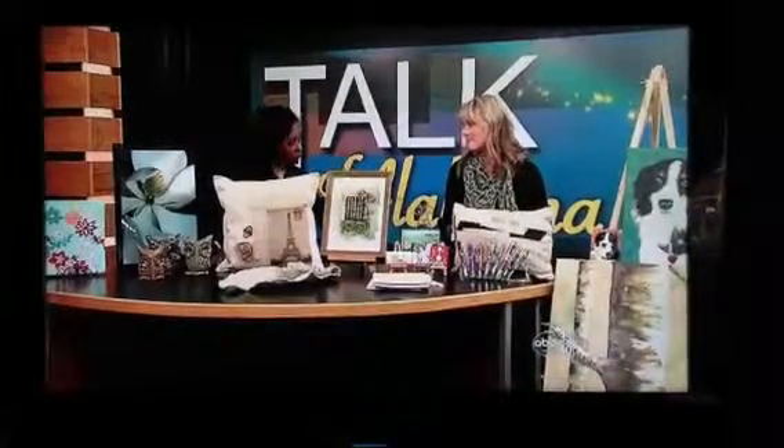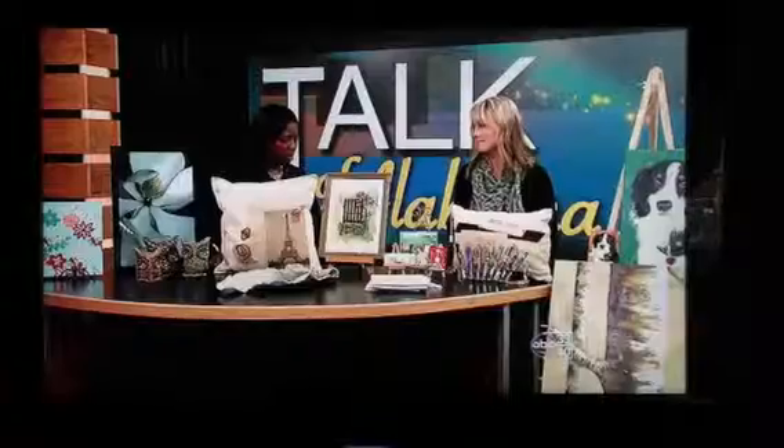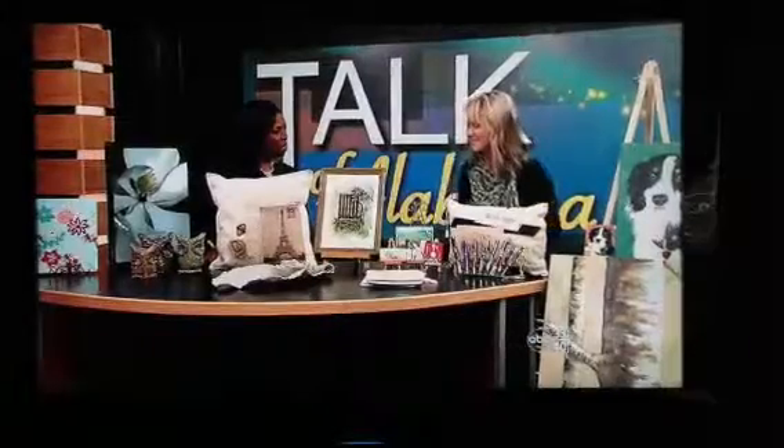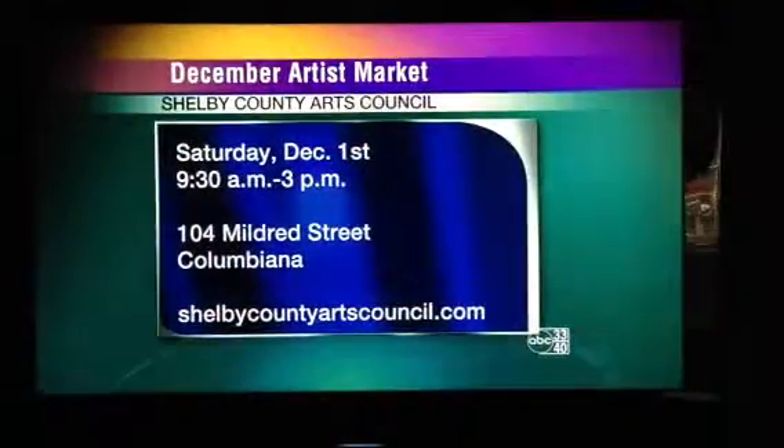And you guys do so much work just helping artists hone their crafts. Yes. So I want to congratulate you guys on that, because that one painting right there says it all. Thank you. And thank you for being here. Thank you. Check it out this weekend, and we'll be right back.